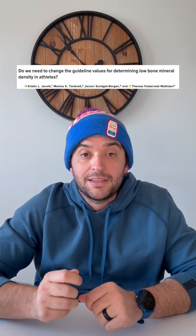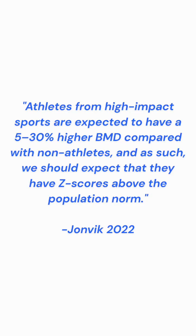Runners are inherently at a greater risk of weak bones, which doesn't make sense. John Vick and others examined this idea in a paper, stating athletes from high-impact sports are expected to have a 5 to 30 percent higher bone mineral density compared with non-athletes. Collegiate and adolescent runners tend to not have as dense bones as other athletes. Some of this is probably due to the predictable nature of running and the culture of underfueling that's common with any level of runner.